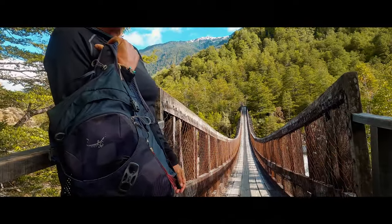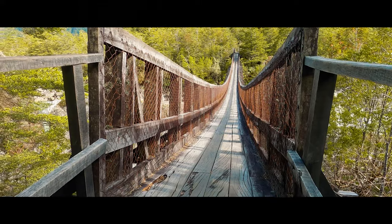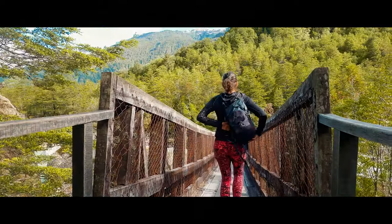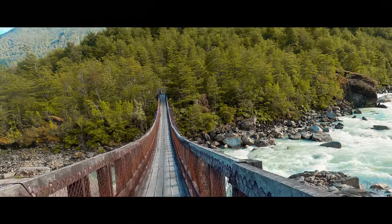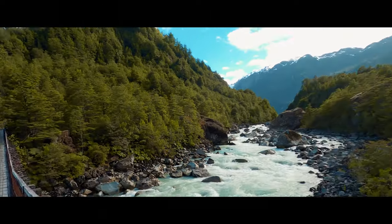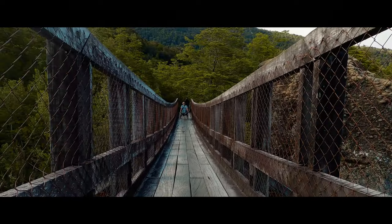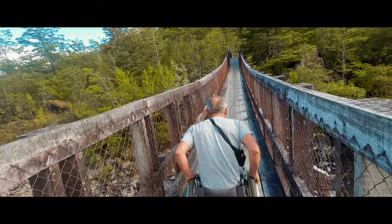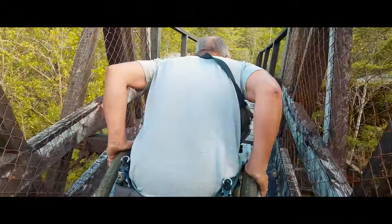Nobody wants to do the bridge first - I'll do it first but I must push him up. I made it over the bridge after Karin checked the stability. The scenery of the rushing water, river and mountain views blew our minds. There were a lot of steps, so I did not get very far before I had to turn around and Karin continued on the hike.